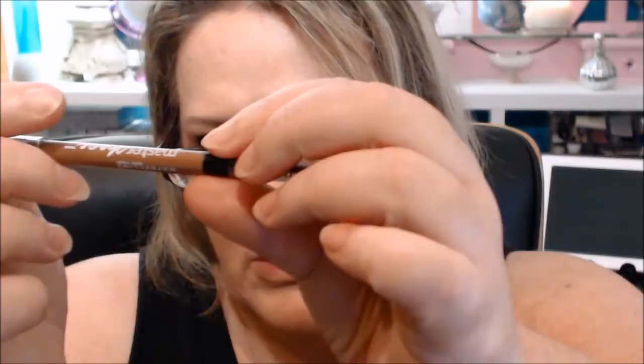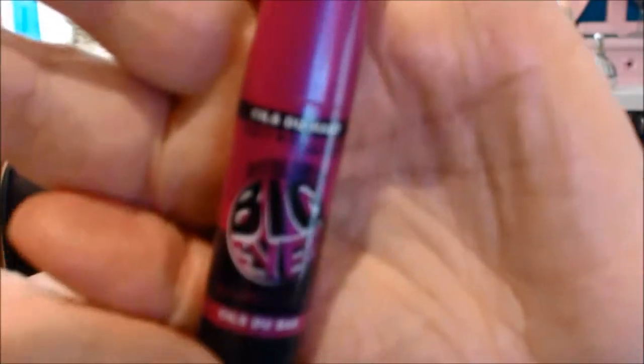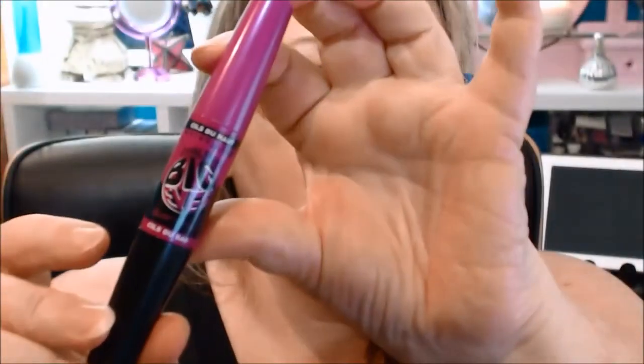I'm going to use the Maybelline Master Shape eyebrow pencil in Blonde — it's got the little spoolie on the end. I'm also going to use the Maybelline Falsies Big Eyes, the double-ended one with both lower lashes and upper lashes.